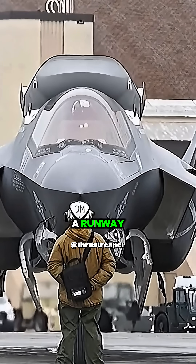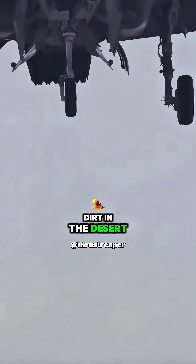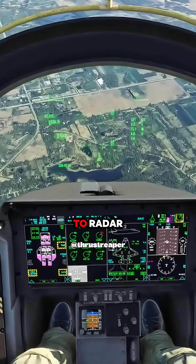While most jets need a runway, the F-35B can launch vertically from the deck of a moving aircraft carrier or a patch of dirt in the desert. It doesn't just hover — it breaks the sound barrier at 1,200 miles per hour while staying nearly invisible to radar.